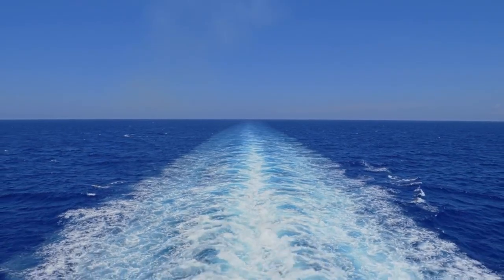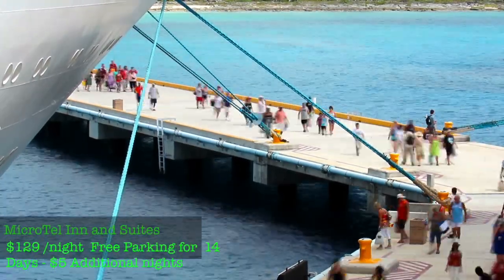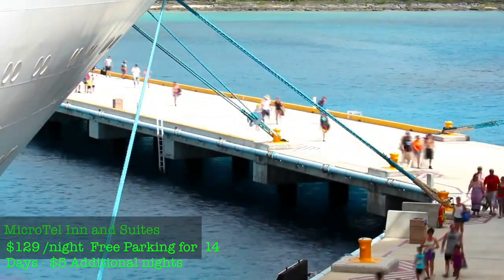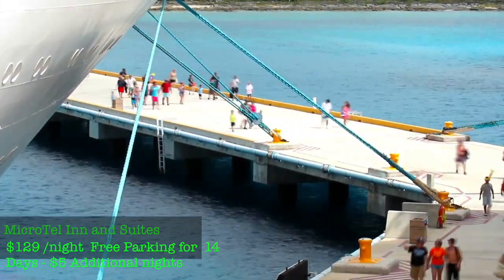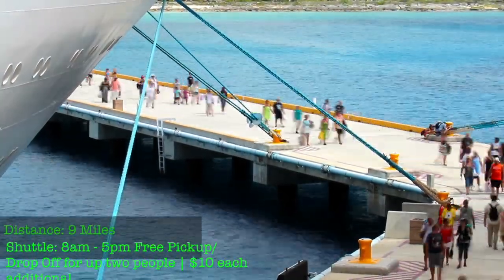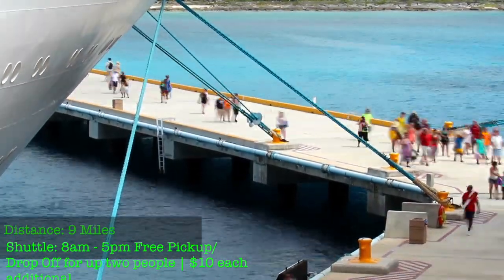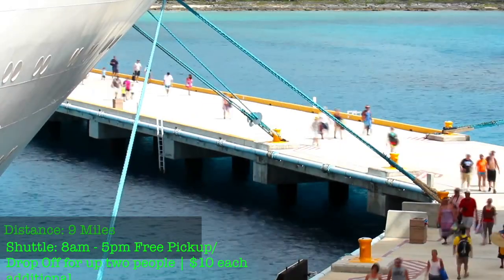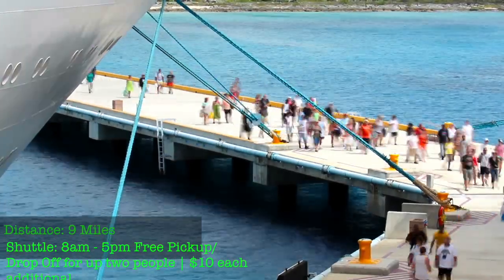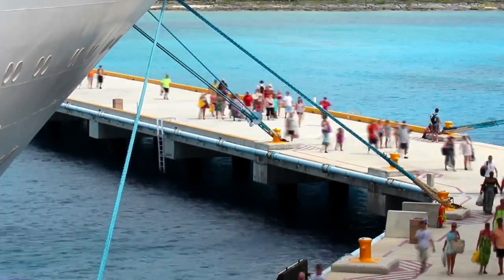For the Mobile, Alabama location, try the Microtel Inn and Suites at the cruise port — about $129 a night. It's free parking for up to 14 days, and each additional day is $5. You're about nine miles from the cruise port. The shuttle runs from 8 a.m. to 5 p.m., and it's free for the duration of the cruise for two people — each additional person is $10. They also offer a free breakfast.